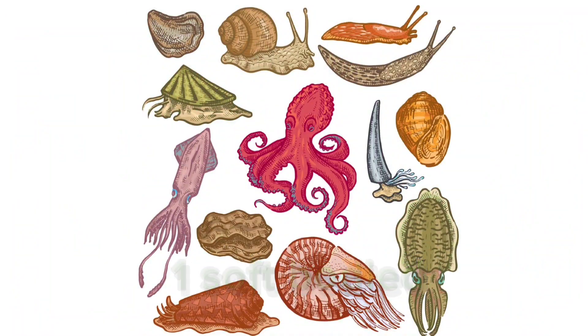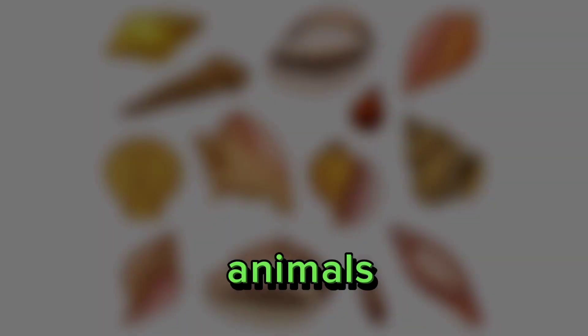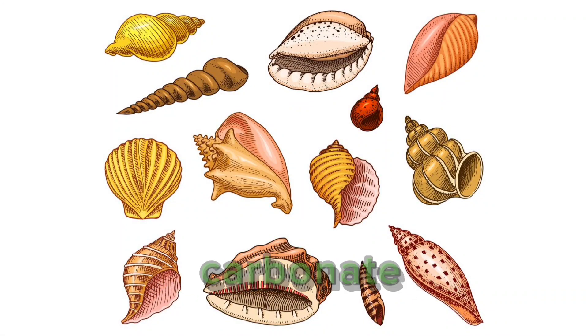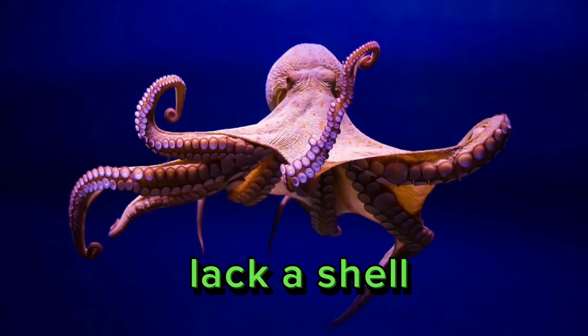1. Soft-bodied. Mollusks are soft-bodied animals, often protected by a hard shell made of calcium carbonate. However, some mollusks, like octopuses, lack a shell entirely.